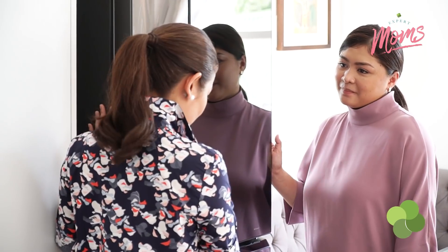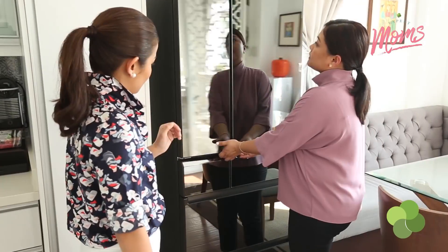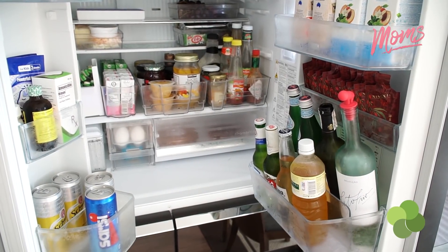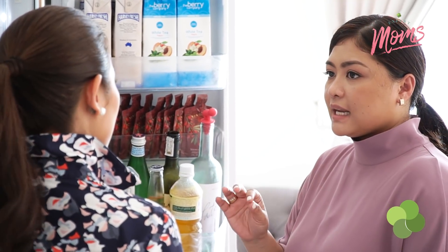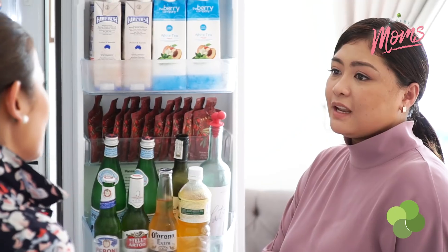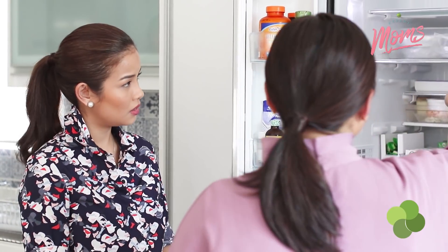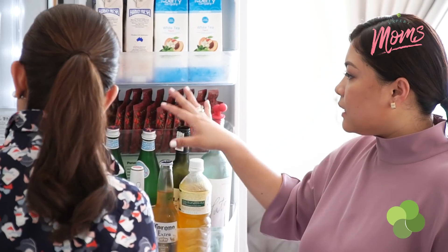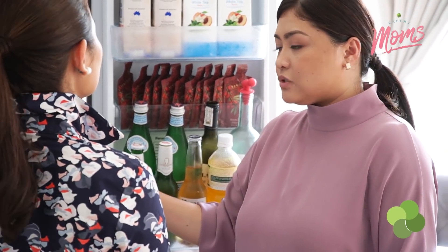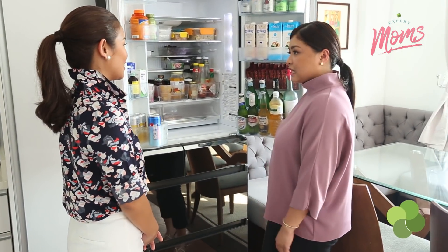We move on to the fridge. It's a beautiful fridge — we got this from Landers. For the fridge, I'm super particular about this because if there's one thing I really want organized, it's food. Sometimes it's not appealing to eat leftovers if you don't transfer them to proper containers. What's nice about these containers is they improve efficiency — you can just pop them in the microwave without transferring. I want to make sure that everything can be easily located so you don't waste time and energy searching.